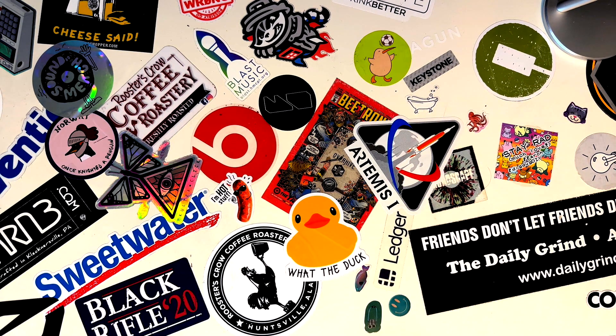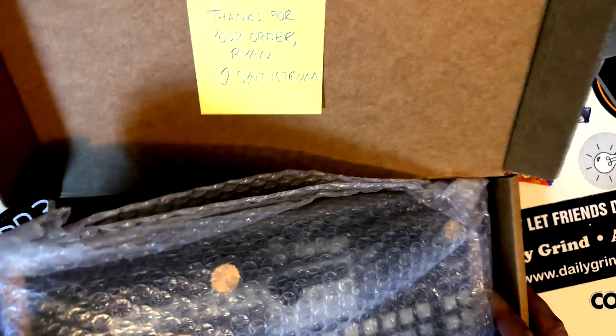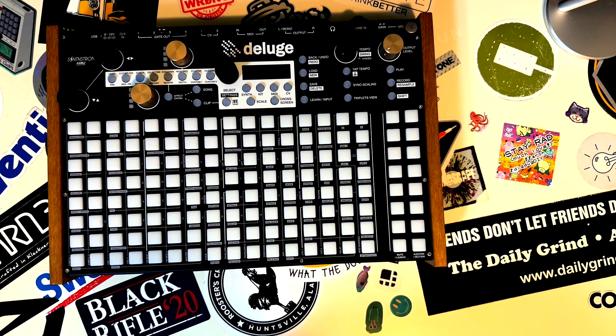Hi, I'm Ryan from MonsterLogo Studios. This is a box, and this is a freshly retrofitted Deluge with the new OLED display. Let's take a look.